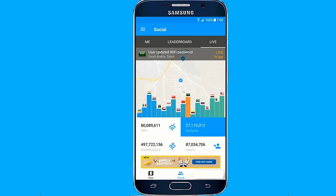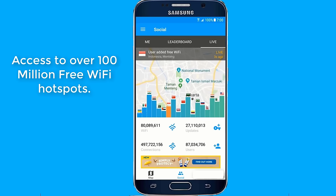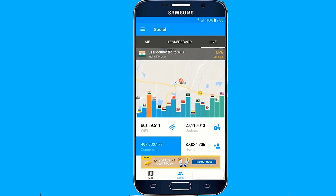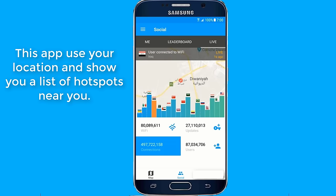Who doesn't like browsing the internet for free? Do you want access to over 100 million free Wi-Fi hotspots? This application uses your location and shows you a list of hotspots near you. There are many public places such as airports, restaurants, and shops